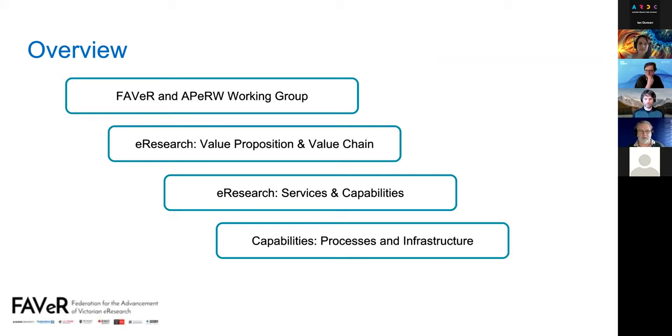For those that don't know, FAVOR is the Federation for the Advancement of Victorian e-research. It's a collaboration of eight Victorian-based universities and is there to promote collaboration around e-research initiatives, services and infrastructure.